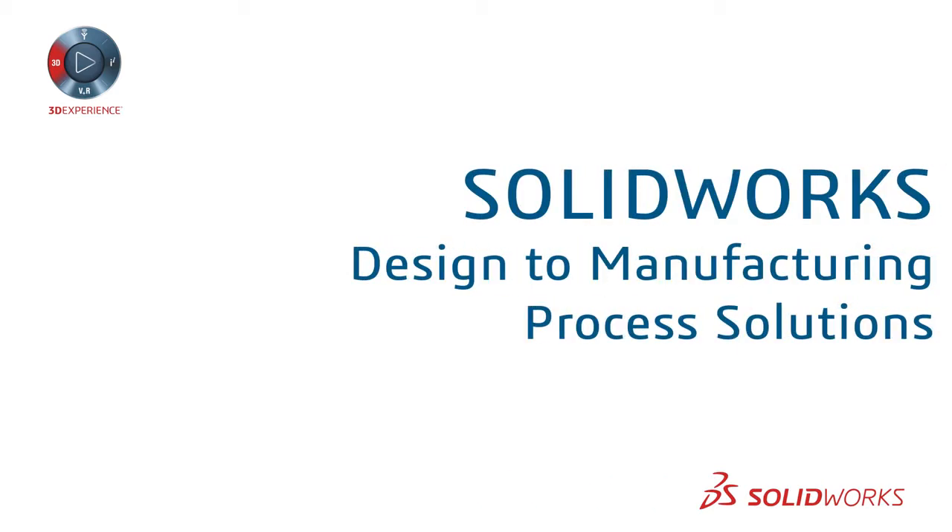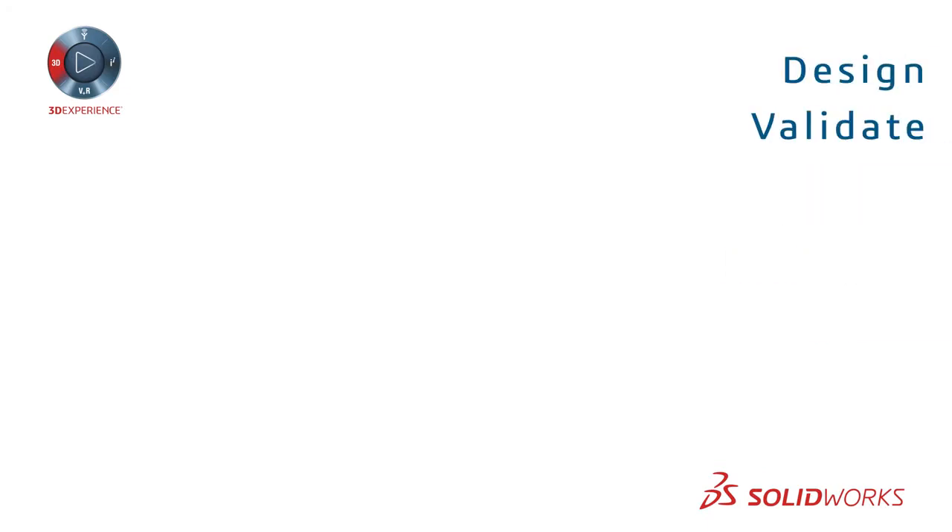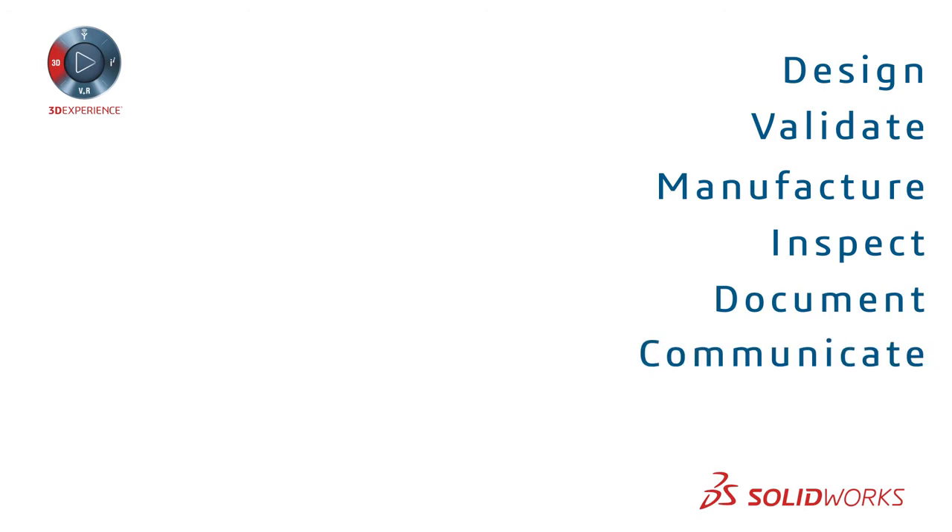So what are you waiting for? Check out SolidWorks design-to-manufacturing process solutions today. Design, validate, manufacture, inspect, document, communicate, and manage — all in one environment.